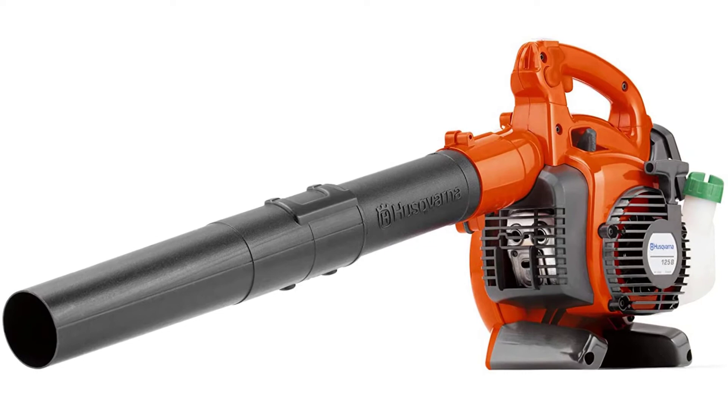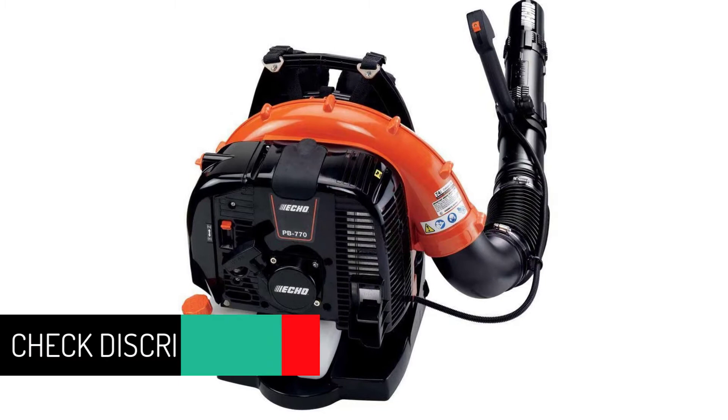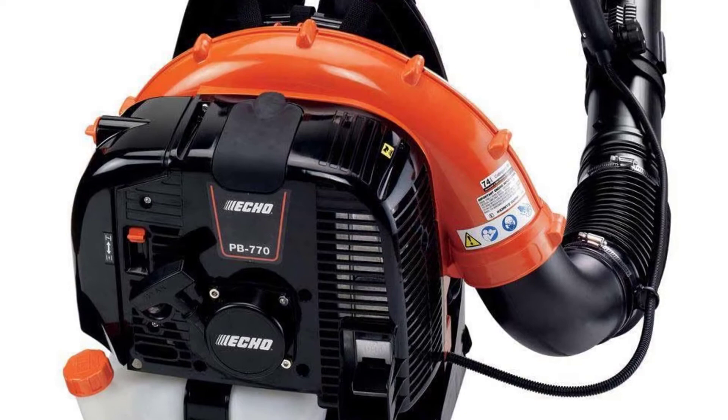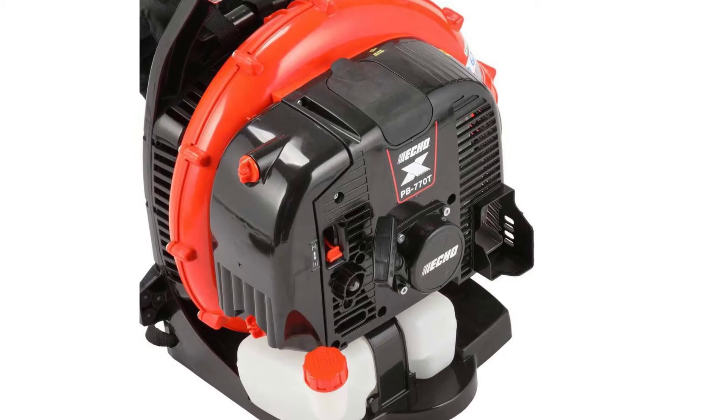At number 2: the Echo PB770T. One of the newest models released by Echo, the Echo PB770T is quite a steal. It has a two-stroke fuel tank and offers control over gas speed. The backpack blower weighs 23.8 pounds, so you may not be able to carry it for a long time; however, the padded back and straps make the experience less uncomfortable. It arrives semi-assembled, but the manual makes it easy to assemble completely — just make sure you insert the clamps correctly.